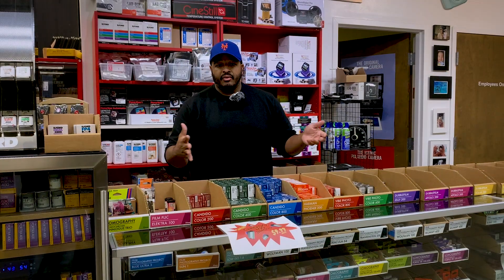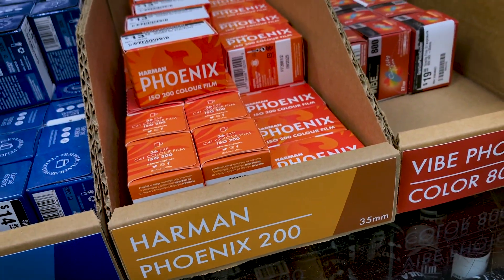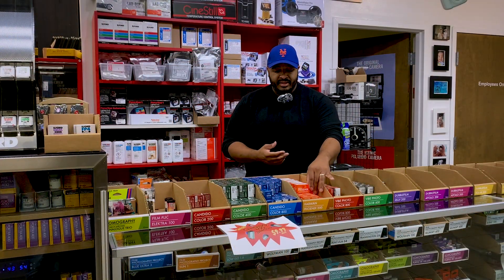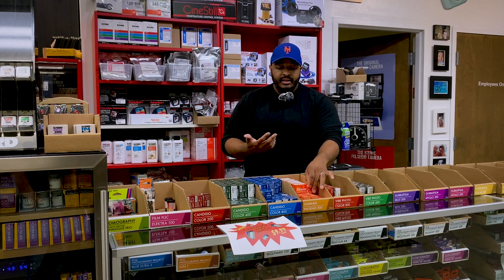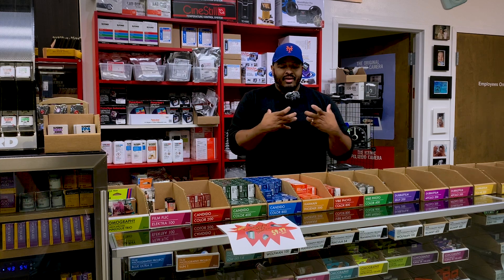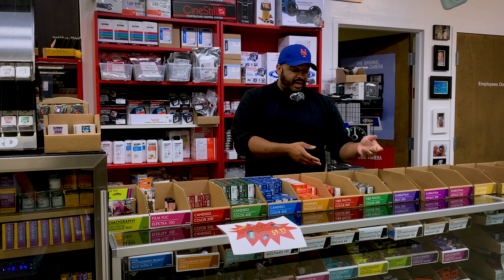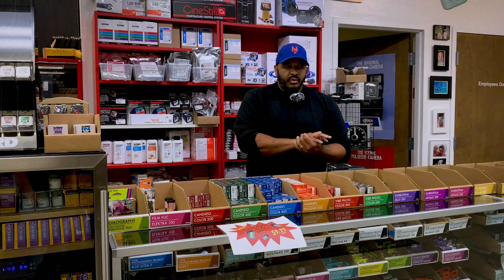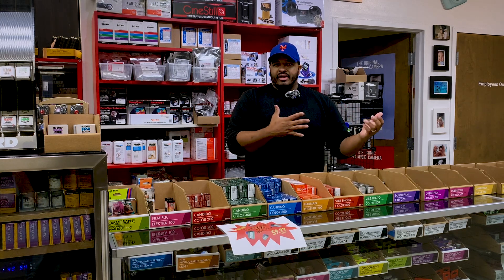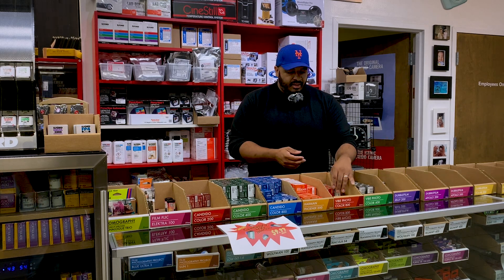We have Harman Phoenix — Harman is the umbrella company over Ilford, who for 90-plus years only made black and white, and they decided to make their first color film. But calling it a color film is a bit of a misnomer. It is a very warm, very fiery style of color negative film, and it has built-in stylistic looks — the kind of thing people used to add in post for Instagram or social media.